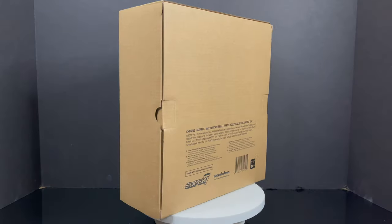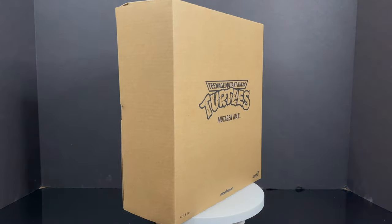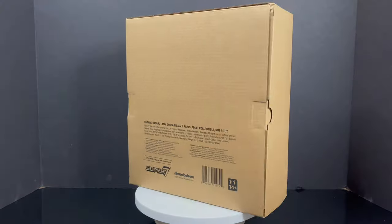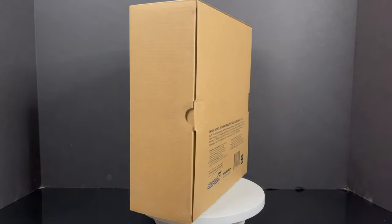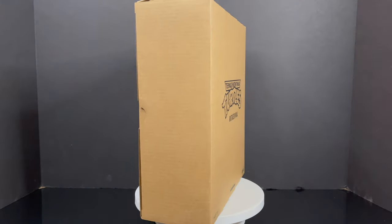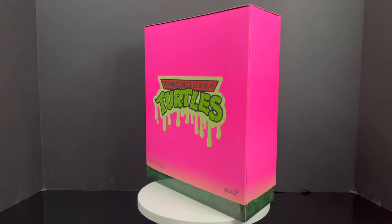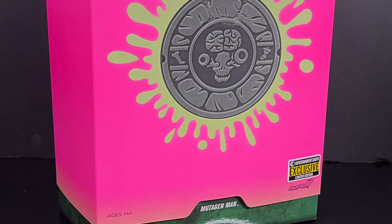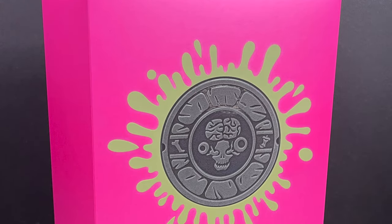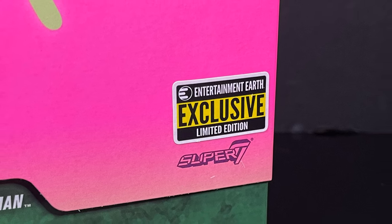Welcome back everyone, Toysha's here and I am back yet again to give you guys another fresh look courtesy of my friends over at Entertainment Earth. Today we are totally checking out their brand new Super 7 Mutagen Man — and this is not just any Super 7 Mutagen Man. This is their new glow-in-the-dark variant, which comes in a fancy pink glow-in-the-dark packaging. Everything on this thing glows, and it even comes with that fancy sticker that declares this is an exclusive.